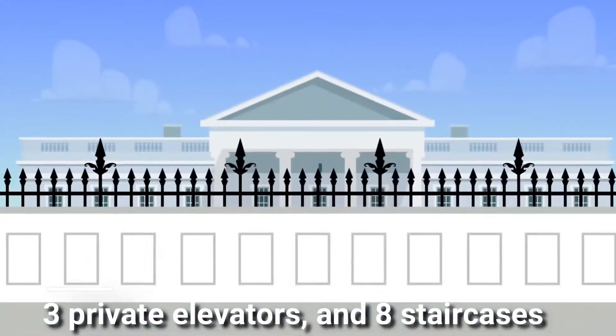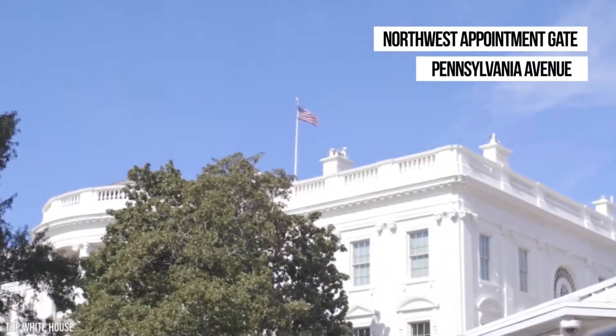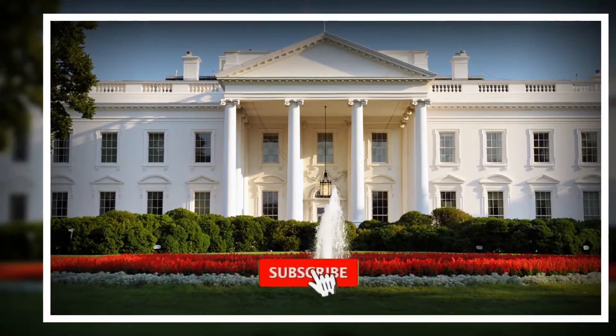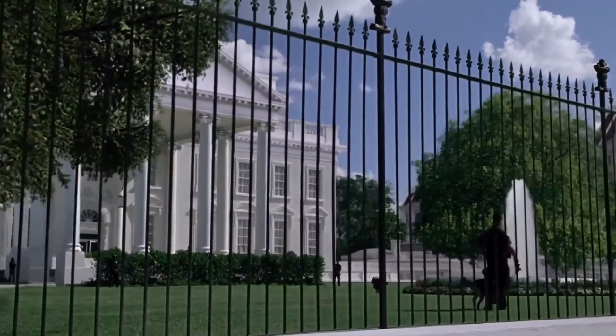What do you think would be the price of this iconic structure? The White House bears a staggering price tag of $400 million.